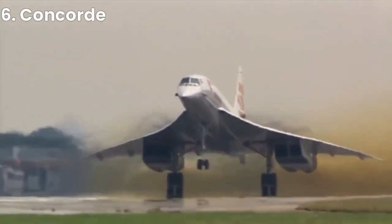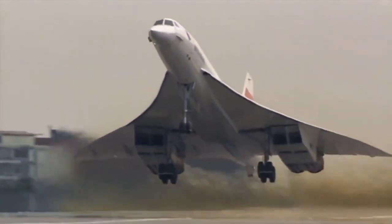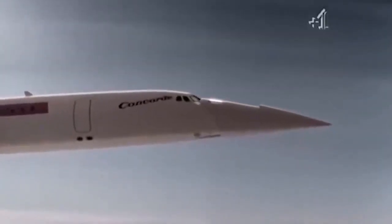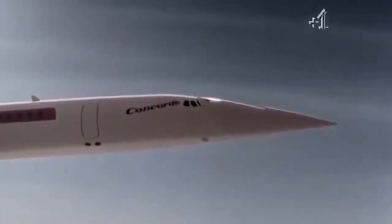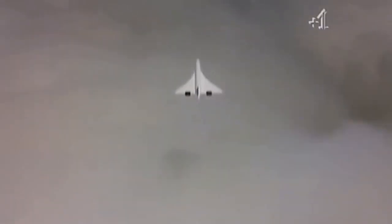At number 6, we have the Concorde. Developed jointly by France and the United Kingdom, it was the first supersonic passenger airliner. It could travel from New York to London in just over three hours, cutting travel time in half compared to traditional subsonic aircraft. The Concorde flew for nearly three decades but was retired in 2003 due to high costs and safety concerns.